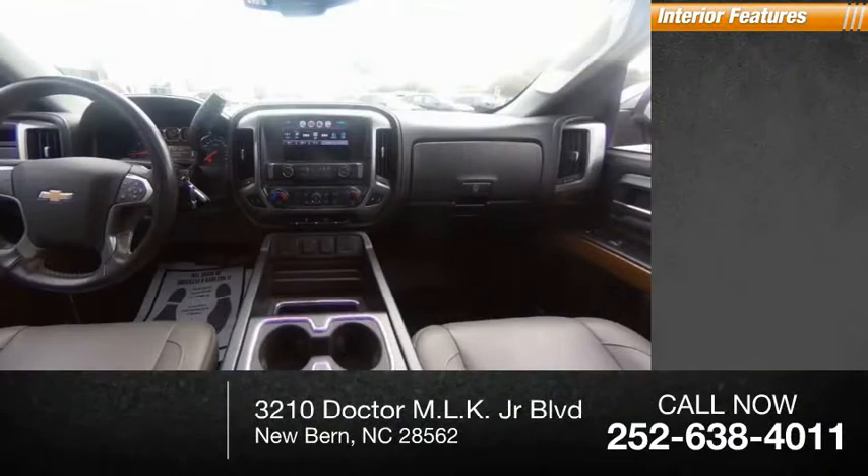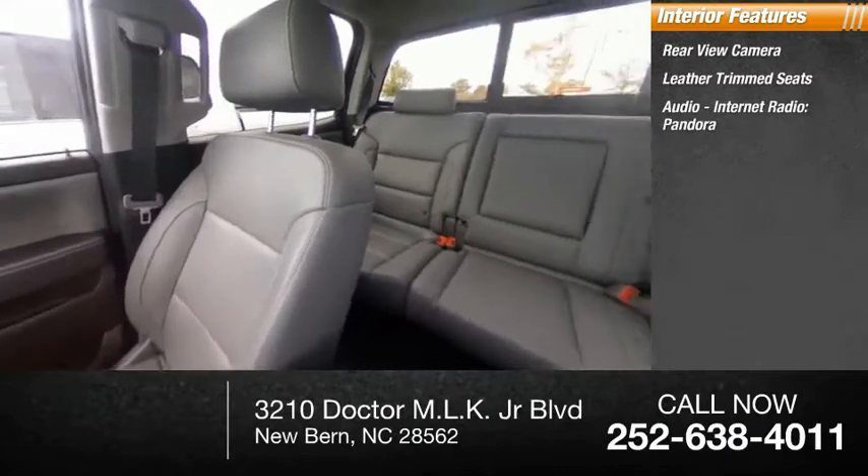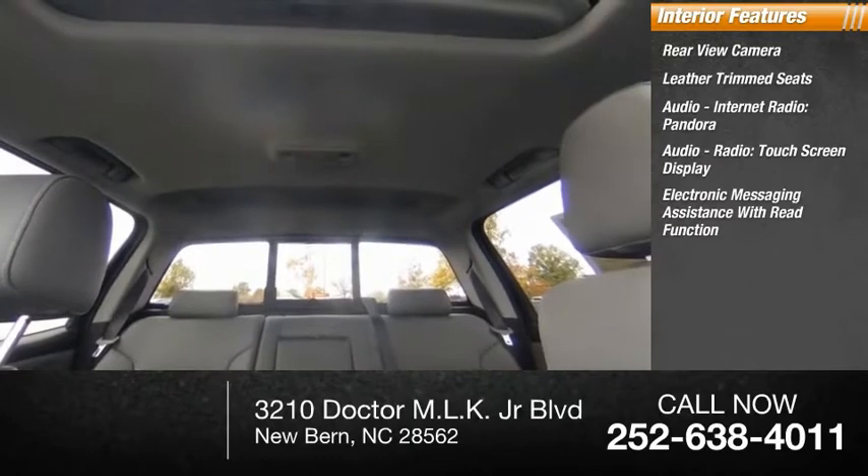Inside you'll find a rear view camera, leather trim seats, audio with internet radio, Pandora, audio radio, touch screen display, and electronic messaging assistance with read function.